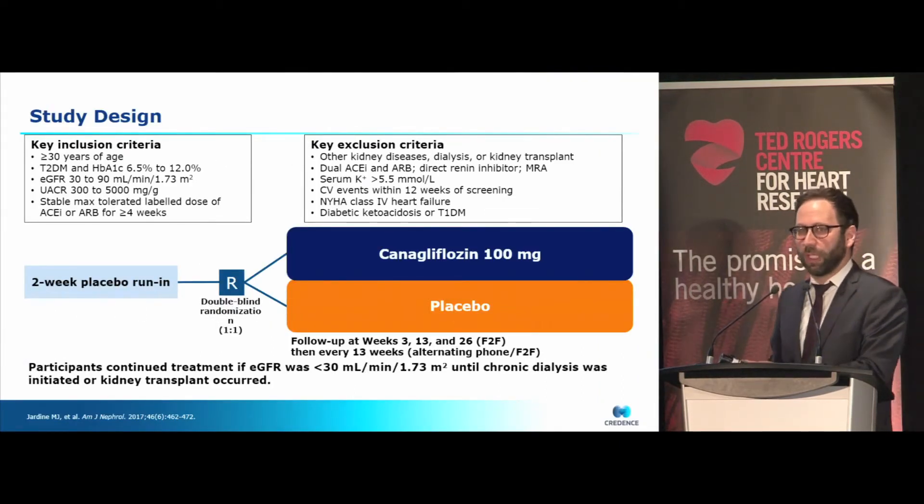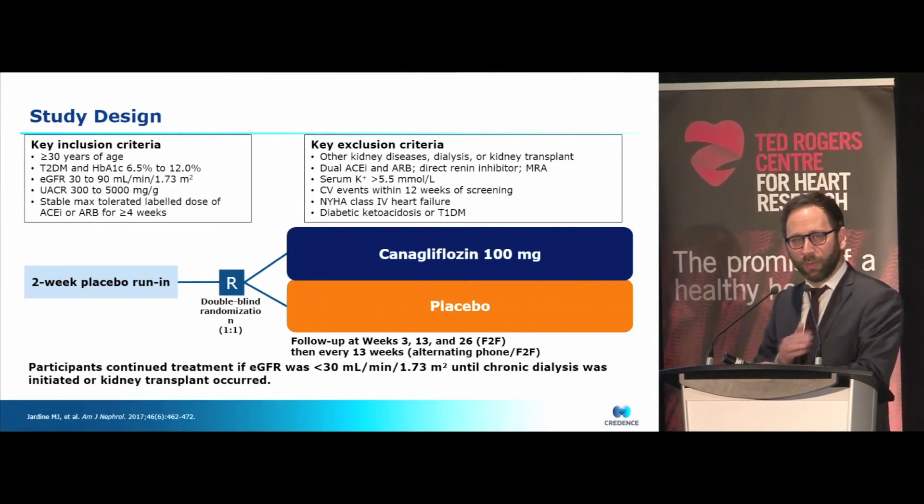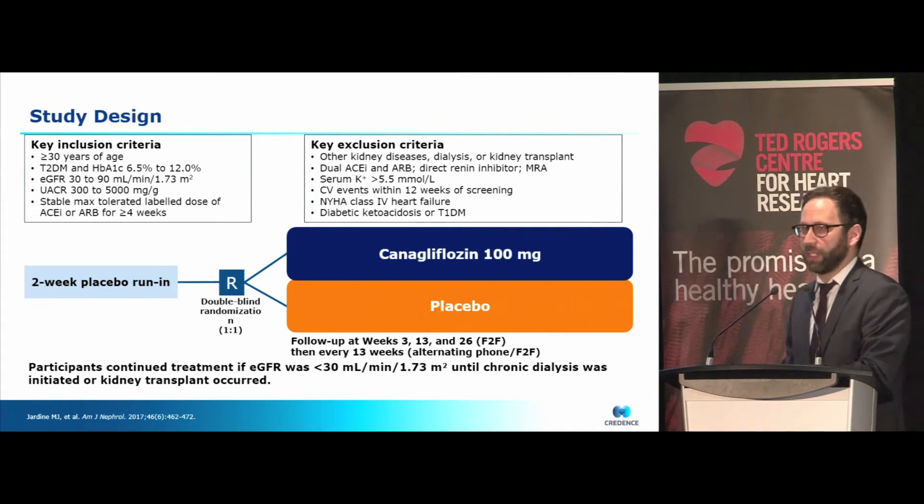The more recent data comes from the CREDENCE trial — the first primary renal diabetic kidney disease endpoint trial. Started around 2013, it was designed to answer whether there is a specific renal protective effect of SGLT2 inhibition with canagliflozin in patients over the age of 30, with type 2 diabetes, GFR between 30 and 90, and macroalbuminuria. Patients with albuminuria have a very high risk of losing kidney function over time, so this was a way of enriching the cohort to have enough events over the relatively short period of a clinical trial. Patients were randomized to canagliflozin 100 mg or placebo.